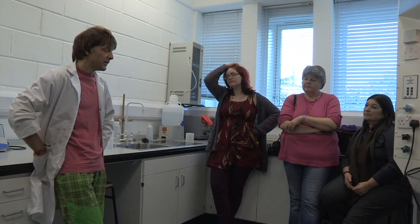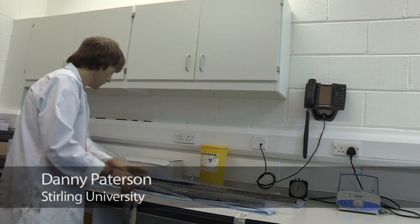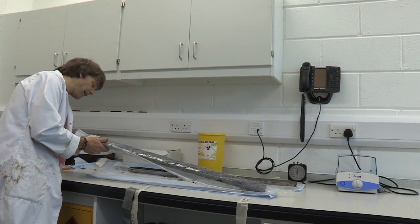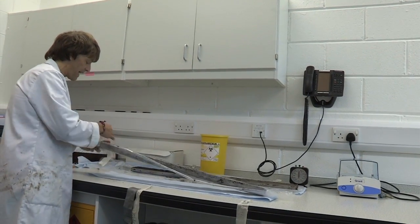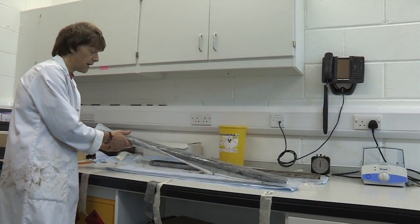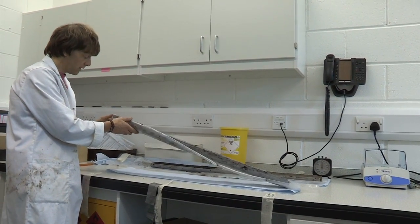What we'll be doing in here is treating the peat with various chemicals in order to clean and prepare pollen. This is the core that I've already subsampled in order to extract and count pollen for our analysis. This section essentially spans the Mesolithic to the start of the Neolithic.